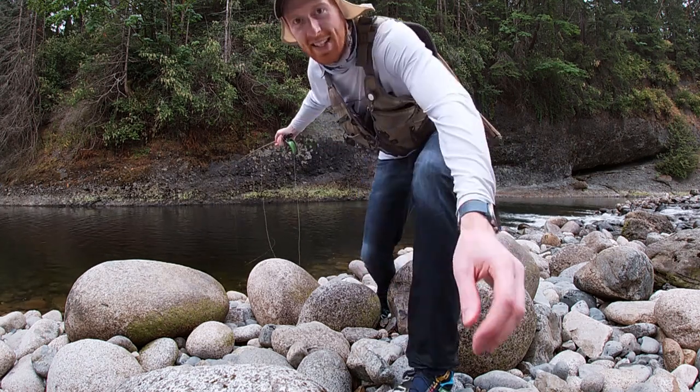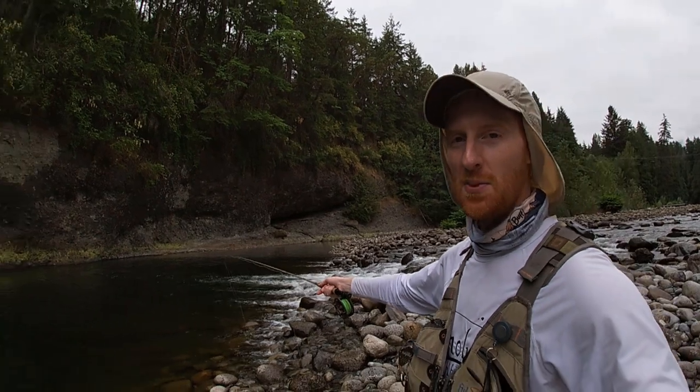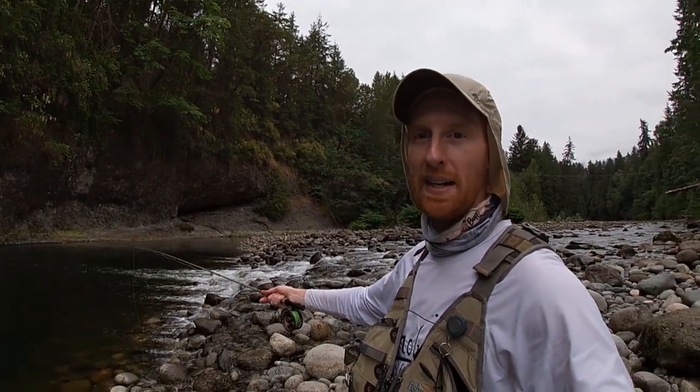I think I might have stimulated some interest with my black elk hair caddis. Down in this fast water, I keep throwing into it and they keep biting — I've had about 10 bites in the last 5 minutes, so I'm going to put you guys a little bit closer in case we hook up.